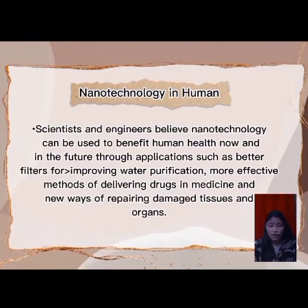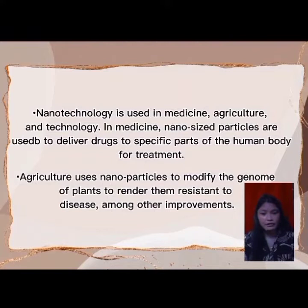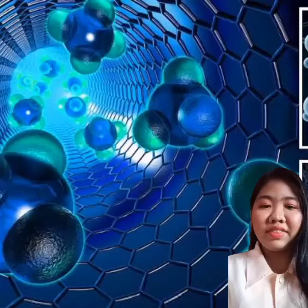Today, nanotechnology is used in medicine, agriculture, and technology. In medicine, nanosized particles are used to deliver drugs to a specific part of the human body. In agriculture, nanoparticles are used to modify the genome of plants to render them resistant to disease among other improvements. In technology, the different physical properties available at the nanoscale are being applied to create small, powerful inventions. I hope you learned something from this video.